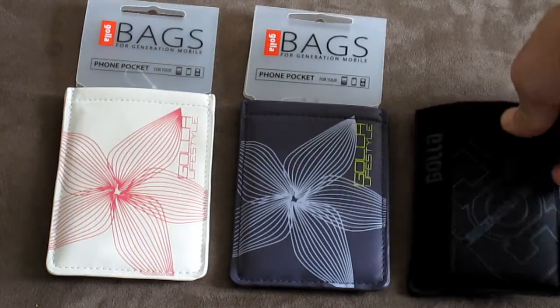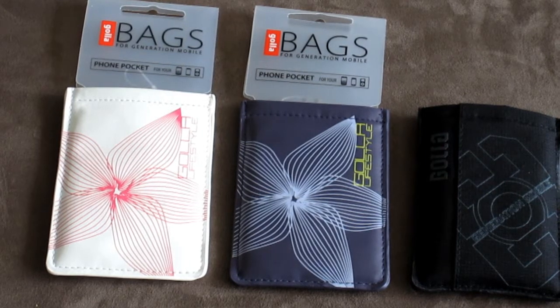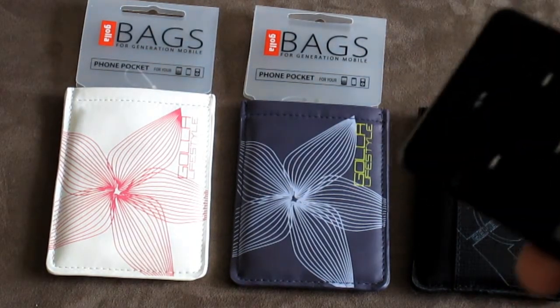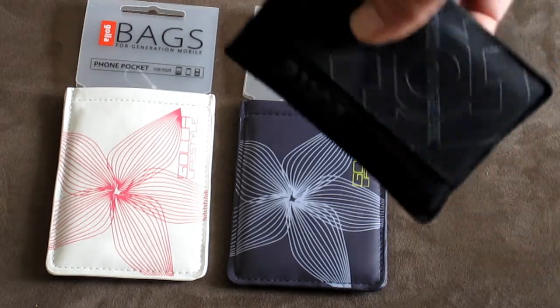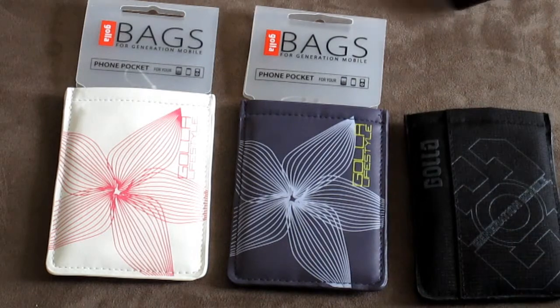So that's the bags right there. These retail for about twenty dollars in stores; we sell them for about $9.99 shipped to your location — you can't go wrong with that. It'll also work for an iPod video, and since it says it works for iPods, it works perfectly for the iPod touch as well.